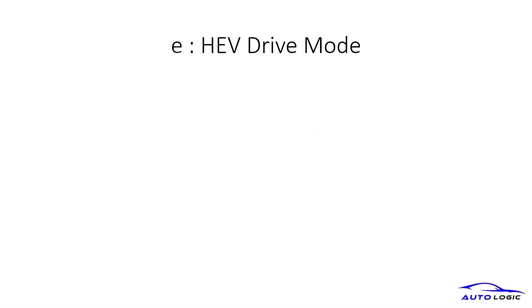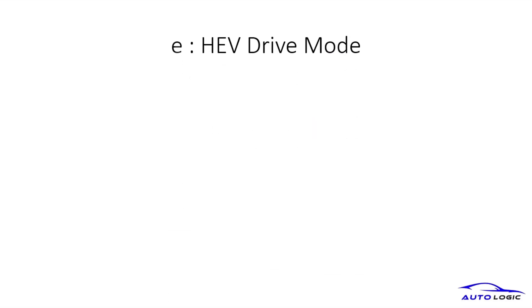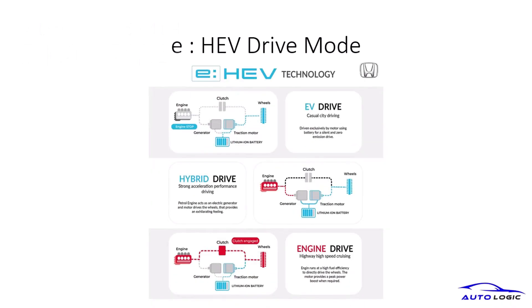The E-HEV drive mode motor switch allows seamless transition between mechanical and electrical transmission, optimizing driving efficiency. Welcome to the world of E-HEV technology, where driving efficiency meets innovation. Let's dive into the different drive modes that make this technology stand out.